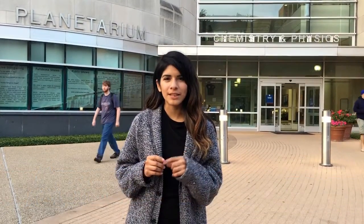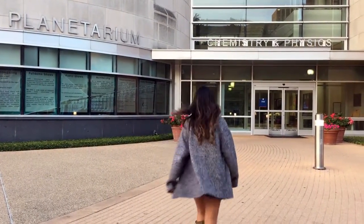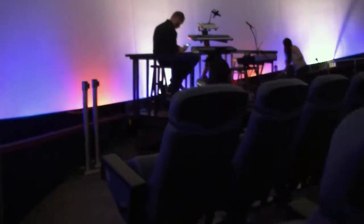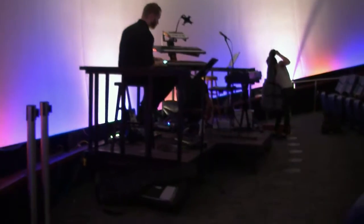One of the largest and most sophisticated planetariums in the state of Texas is located here at UT Arlington. With a 60-foot diameter dome and state-of-the-art Digistar 5DLP projection system, the planetarium at UT Arlington offers live stargazing and pre-recorded programs to the public, school groups, and UT Arlington students all year round.